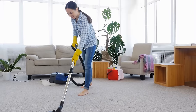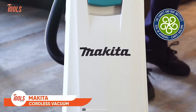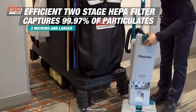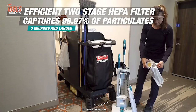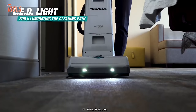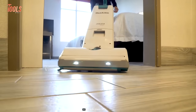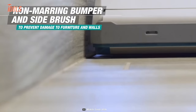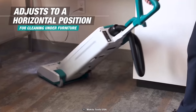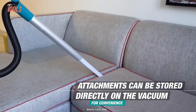We have all had a dream to get rid of cord hassles while cleaning around the home. Makita introduced this 1.3-gallon HEPA filter upright vacuum that gives you the utmost flexibility in cleaning. It has cordless mobility with a 12-inch cleaning path for high efficiency. The built-in LED light provides proper illumination of the cleaning path, while the non-marring bumper and side brush prevent damage to furniture and walls.